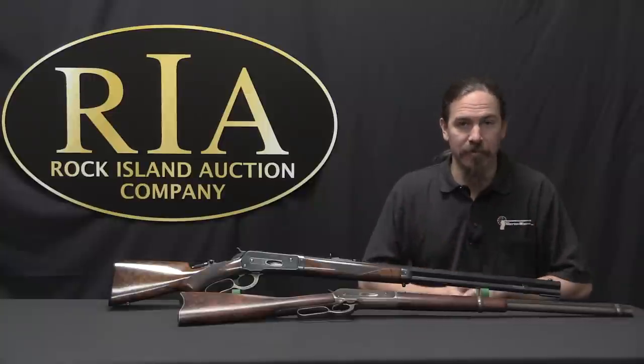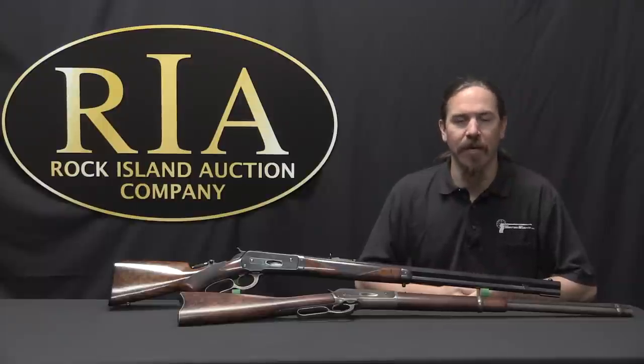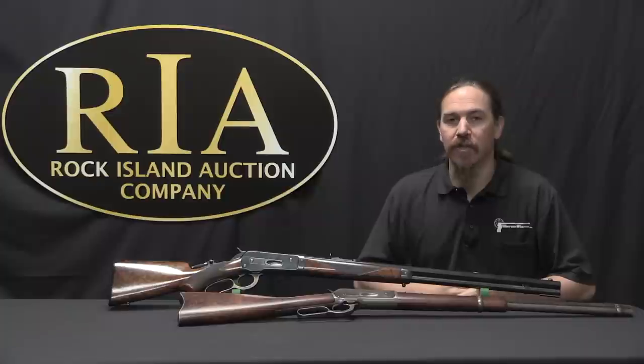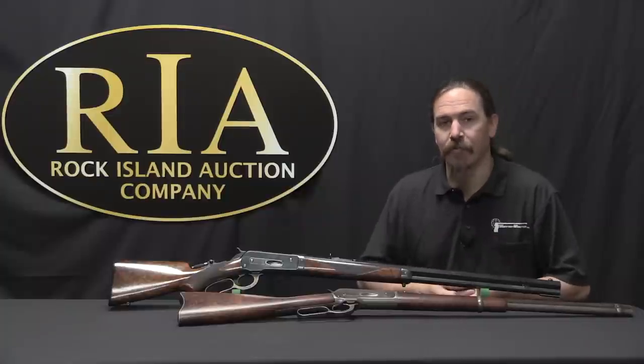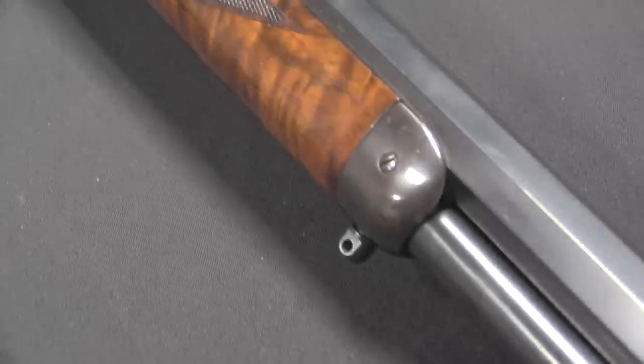That's why Winchester was visiting Browning. What they discovered when they got there was that Browning was also working on a big bore lever action rifle — one that was much stronger in its basic design than the Winchester 1876. So Winchester basically made a deal on the spot that when the rifle was fully developed, they wanted to buy it.